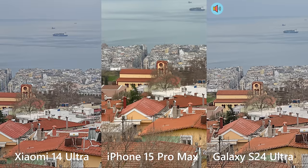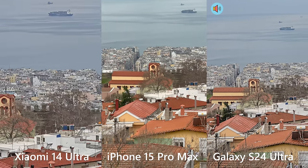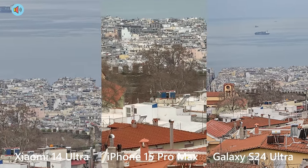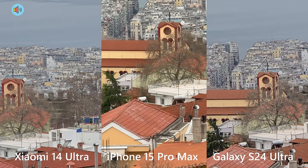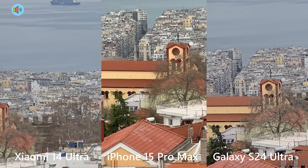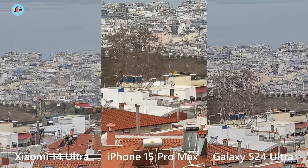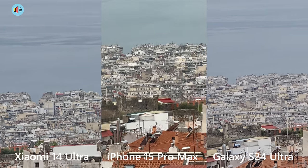I'm going to try to show you the same object and you tell me down below where you have the most detail as I go high up with zoom. Now going to 10x on the Xiaomi 14 Ultra, 10x on the iPhone, and 10x on the S24 Ultra. I'm really trying to show you the same object — let's pay attention to this church here and let me know where you think the video has better quality.